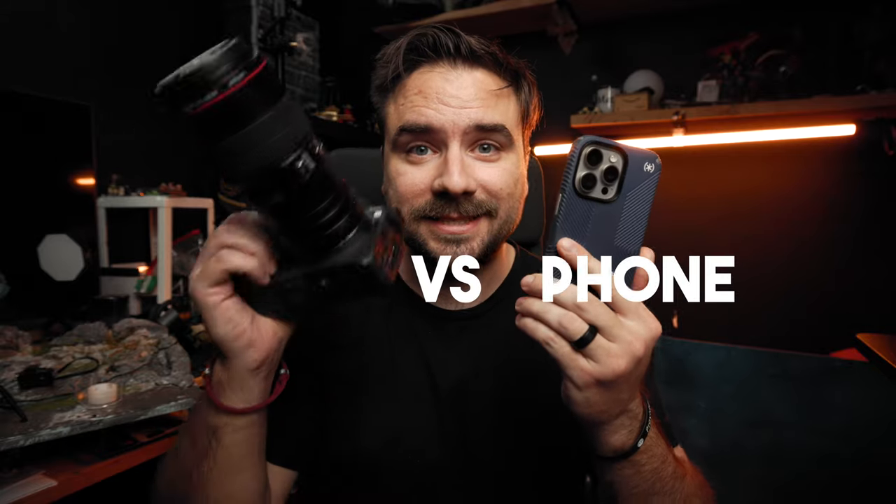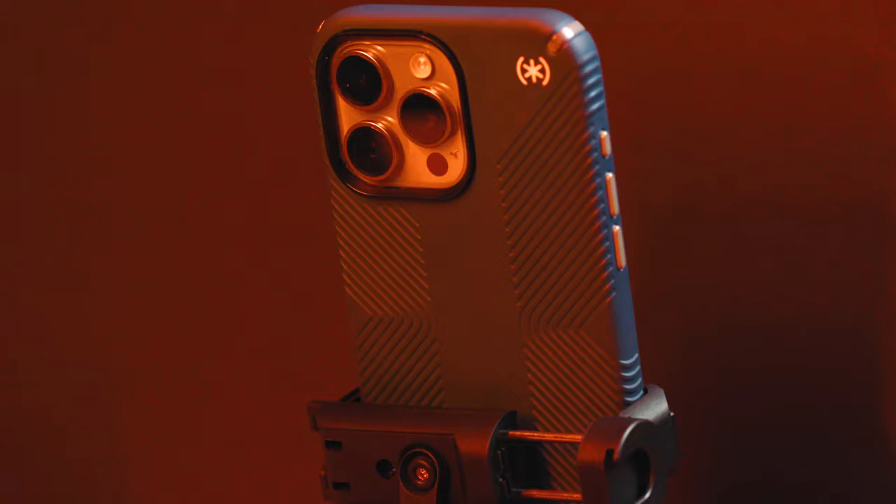Phone versus camera. Surely this giant professional camera is better than this tiny little camera inside this phone, right?